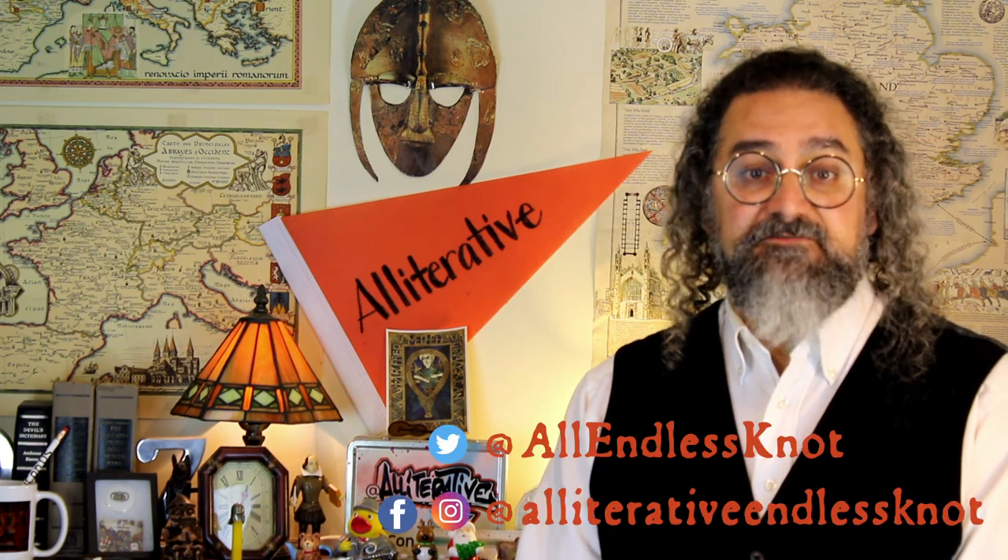This is one in a series of occasional short videos about connected etymologies. To see more, you can follow The Endless Knot on Twitter, Facebook, or Instagram.